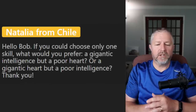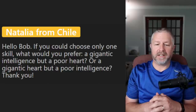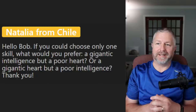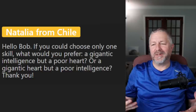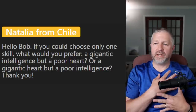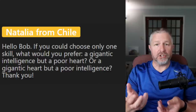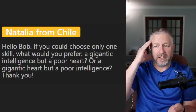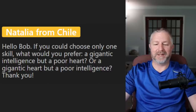From Natalia: if you could choose only one skill, would you prefer a gigantic intelligence but a poor heart, or a gigantic heart but a poor intelligence? That's not a fair question — I always prefer a balance. In English, 'a gigantic heart' means you are kind and generous. 'A gigantic intellect' means you are extremely intelligent. I would like a little bit of both.